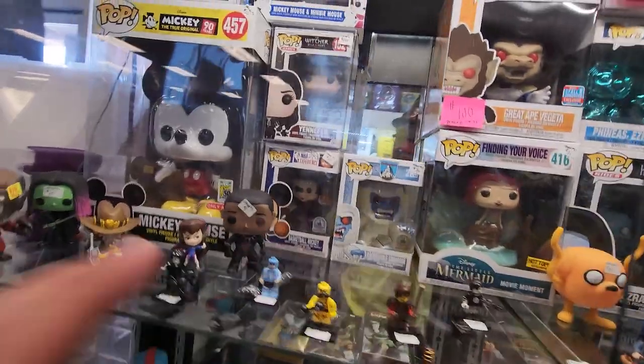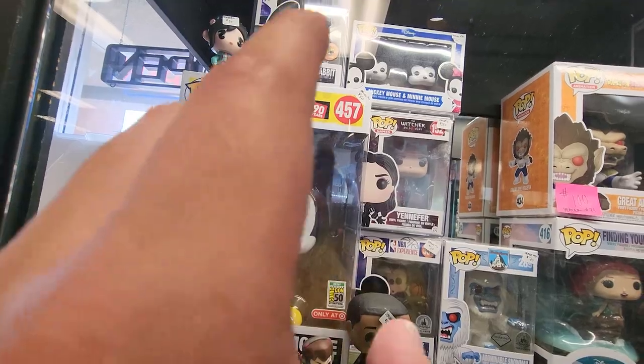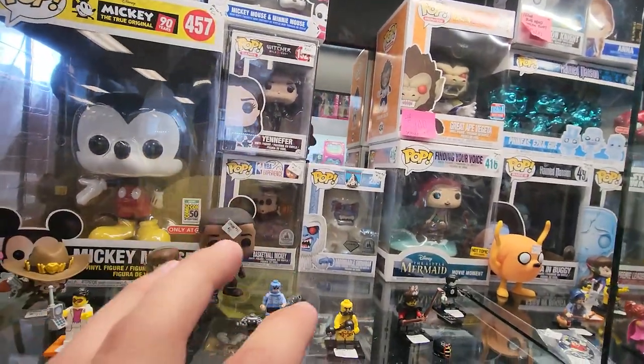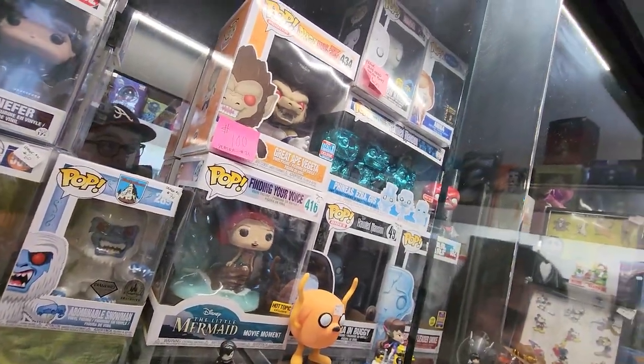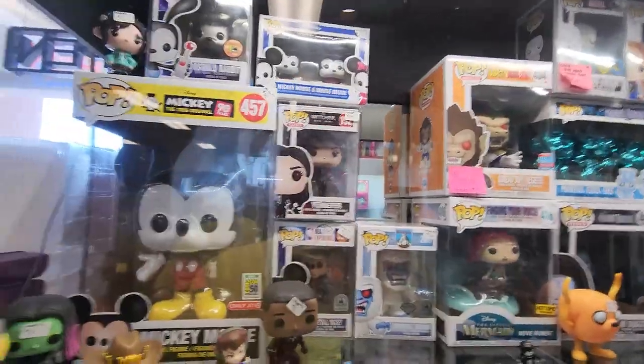A couple other really cool ones that I don't think I've seen very often. We have that metallic Oswald Rabbit from SDCC 2013 — definitely a cool one. A lot of other kind of more expensive pops: Basketball Mickey, Abominable Snowman, the Moon Knight. Obviously that's been a really crazy pop recently, and a couple other things in here, but yeah, all this stuff right here is really cool.